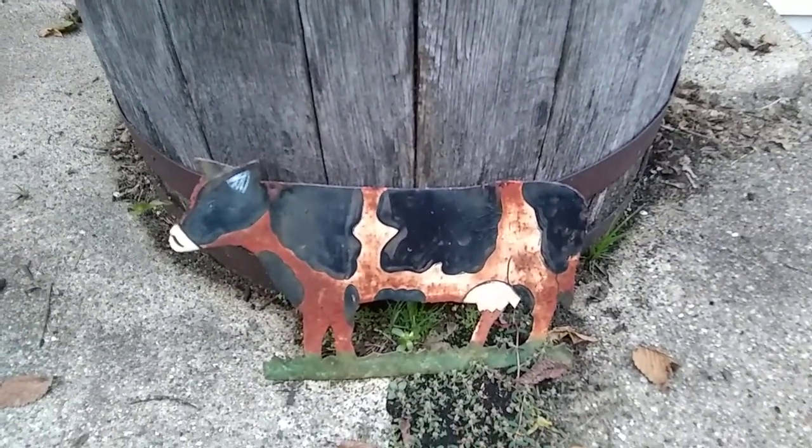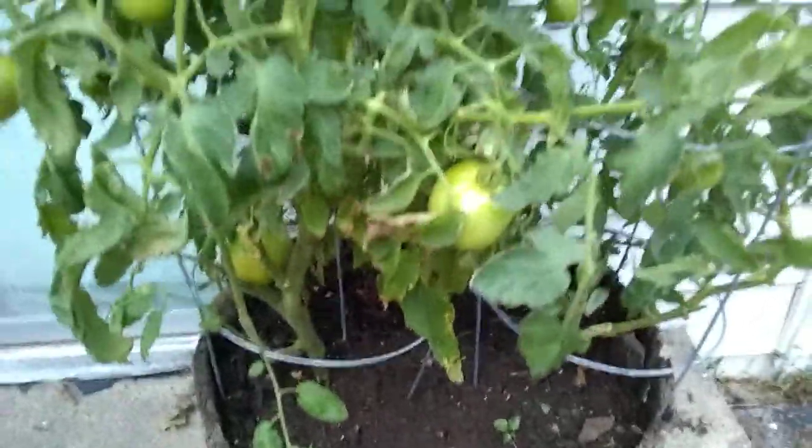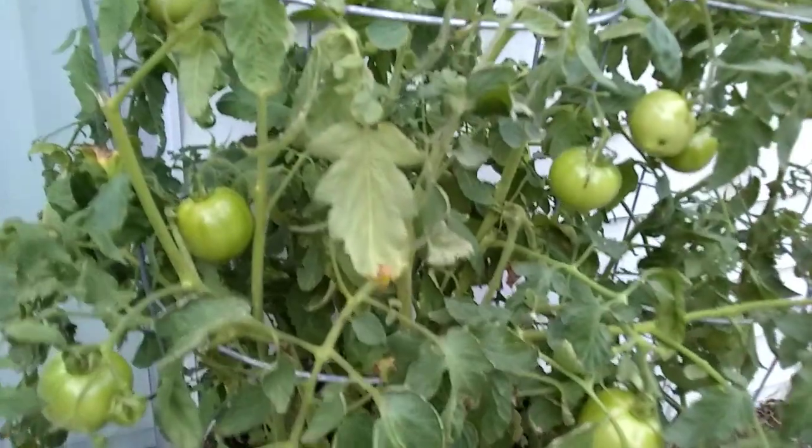Tomatoes in a Barrel, Part 23. Just a quick update. We got nice growth and a lot of tomatoes on the left side.